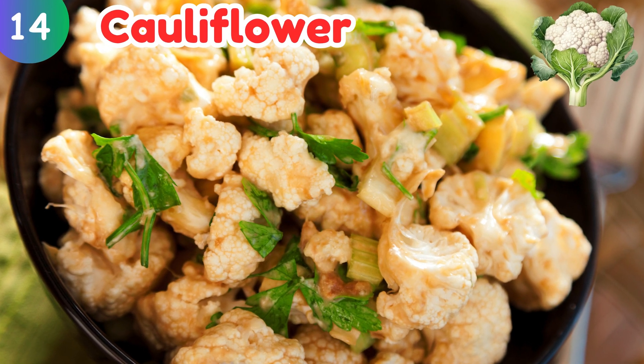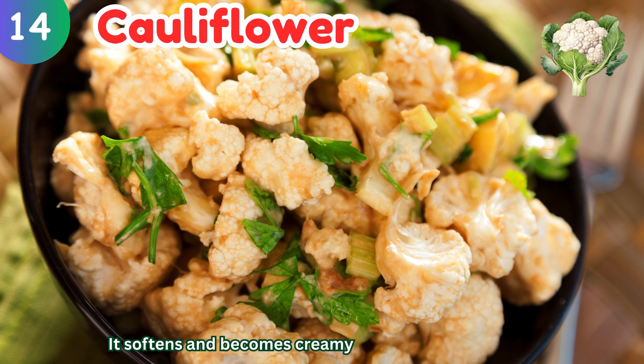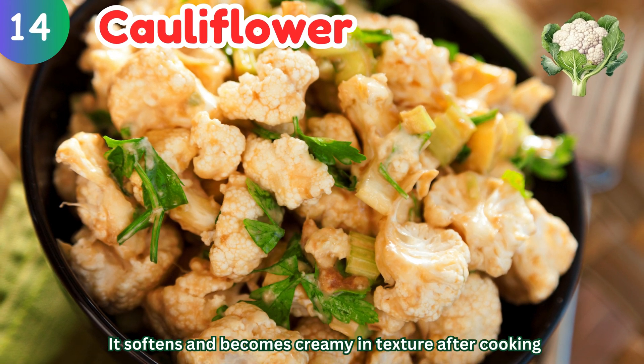Cauliflower: it softens and becomes creamy in texture after cooking.